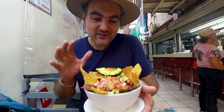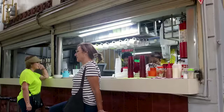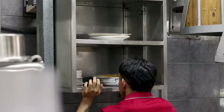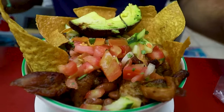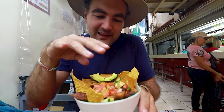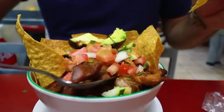This looks good — this is chifrijos. I'm not sure how they make this because the kitchen is actually upstairs and they bring down the food with the elevator, so you can't really see how they make it. But there are pieces of pork in here, beans, some fried tortillas, and then they've got pico de gallo on top — some tomato, onion, and some lemon juice. You can see the nicely crispy pork bits here.